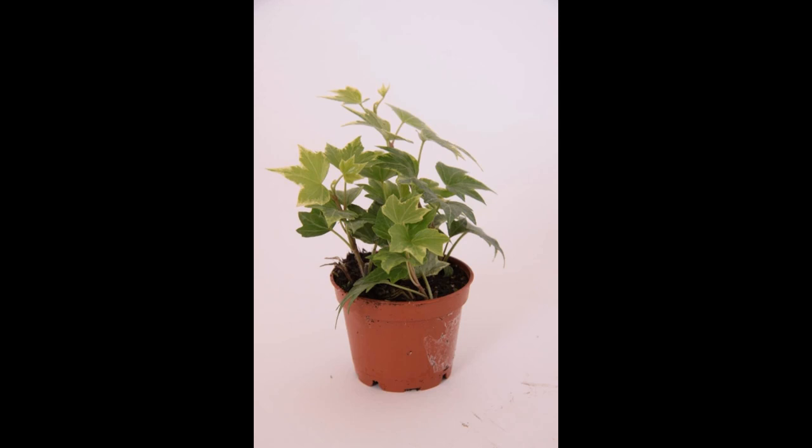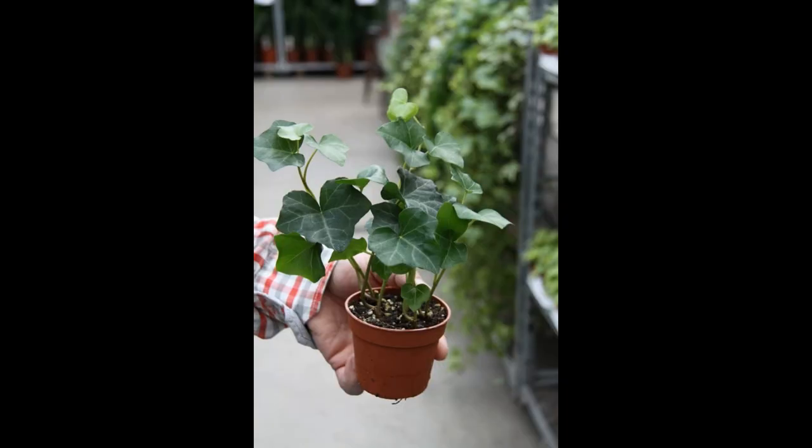2.3 Versatile Growth Habits. English Ivy can be grown as a hanging plant, trained to climb up a trellis or support structure, or used as ground cover in large containers. Its versatile growth habits allow you to customize its appearance to suit your indoor space and aesthetic preferences. Whether you want a cascading curtain of ivy or a neatly trimmed topiary, English Ivy can adapt to your desired look.